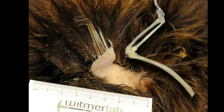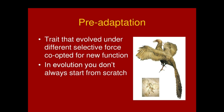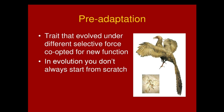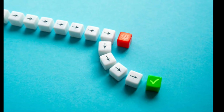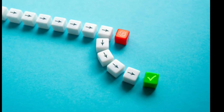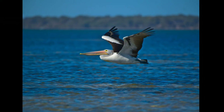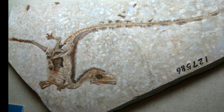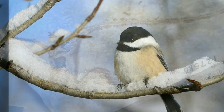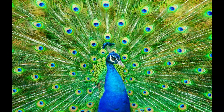The second big problem with the creationist claim of useless half-features is that they ignore pre-adaptation. That's where a feature that is used for one purpose coincidentally turns out to be a good basis for evolving into something else that's even more useful. The evolution of bird wings is a good example. We know from fossil impressions that theropod dinosaurs had feathers long before they could fly. Feathers are useful for insulation and mating displays, and thus likely evolved for those purposes first.